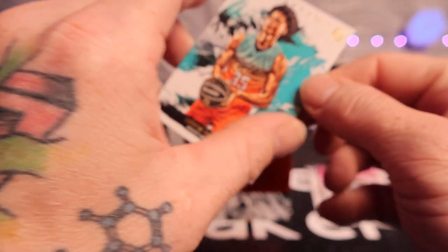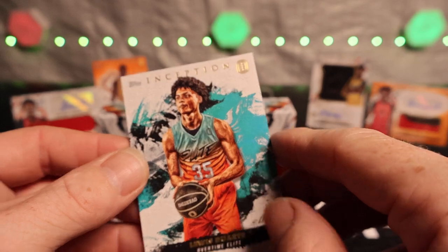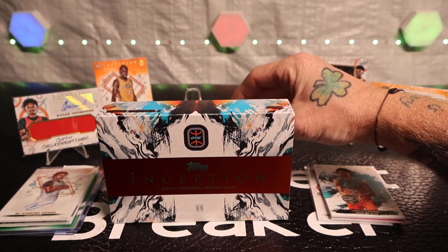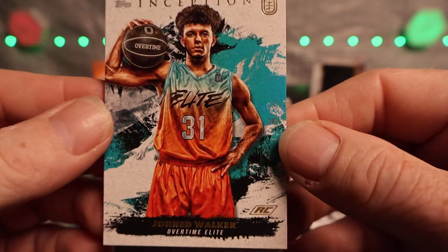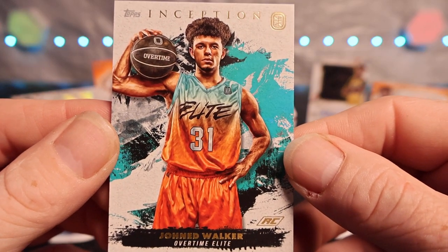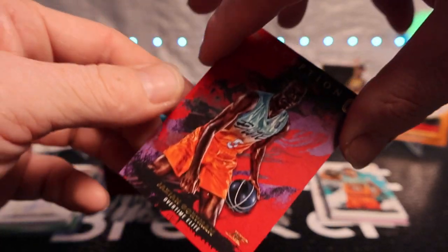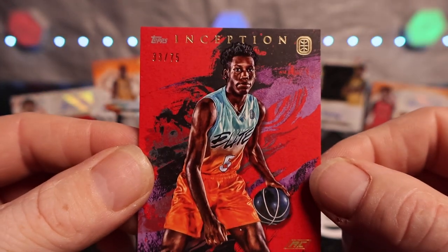Card one is Lewis Duarte - and this one is not numbered. Okay, we'll put him down and go to the second card. I don't know how to say that name - John Walker - Overtime Elite, okay. Here we go. Oh yeah - Jazzy and Gortman again, 33 of 75 - pretty nice looking card.